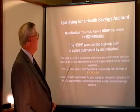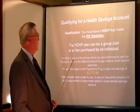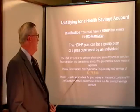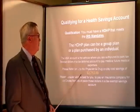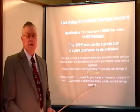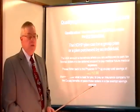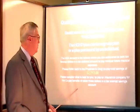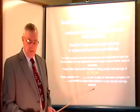Qualifying for the health savings account: you must have the high deductible health plan that meets the IRS mandates. The high deductible plan can be either a group plan or purchased by an individual. The HSA account is the vehicle where you're authorized to park your tax dollars in a tax-deferred account to pay for future medical expenses. Remember the $2,712 savings — yours may be a little more or less, but it will be substantial. This money goes into a savings account instead of being paid to the insurance company.